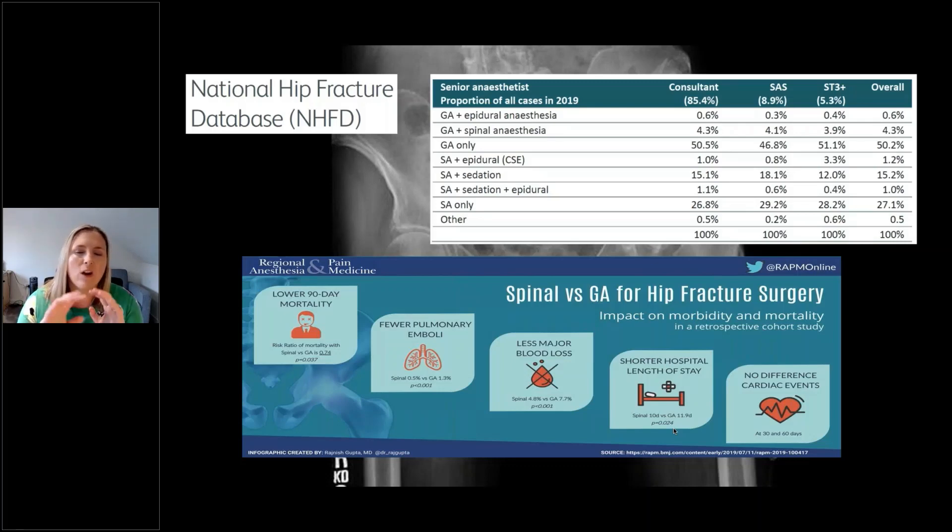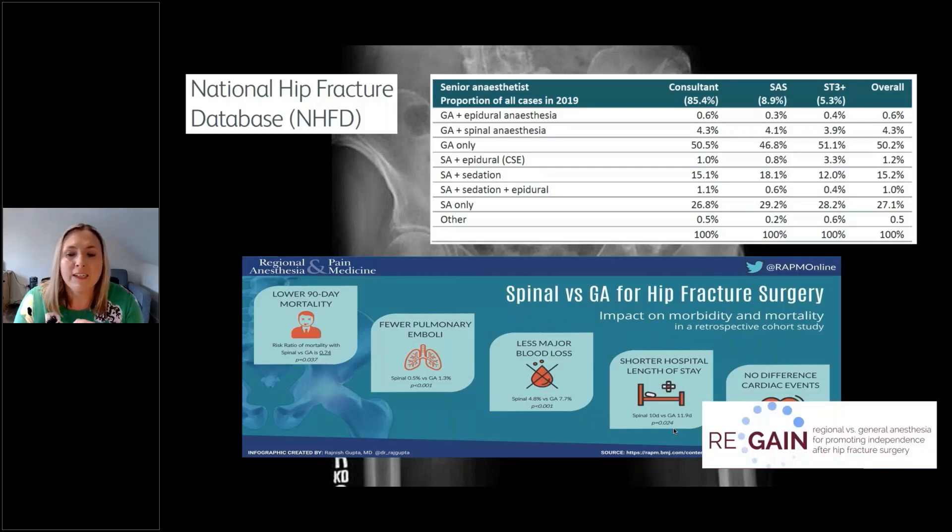The REGAIN trial, based out of Philadelphia with Mark Newman, is going to finish recruiting soon. This is a huge study of about 1,600 patients looking at the comparison between regional and general anaesthesia, really about promoting independence — will your patient get back to how they were before they had their hip fracture, or are we leaving patients to a completely different way of life?